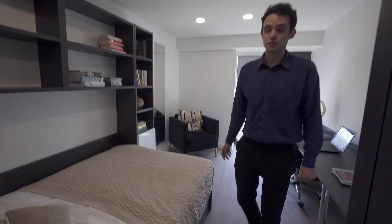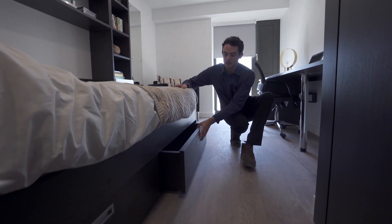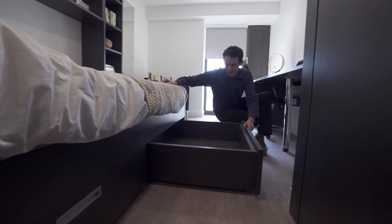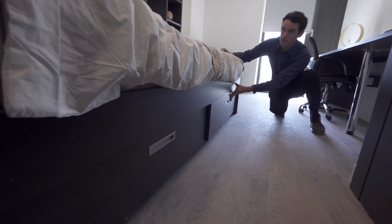That leads us on to the next feature, which is the storage space. Underneath here you'll notice we've got two under bed storage units. When pulled all the way out, there's tons of space in there. And there's another one just there, exactly the same.